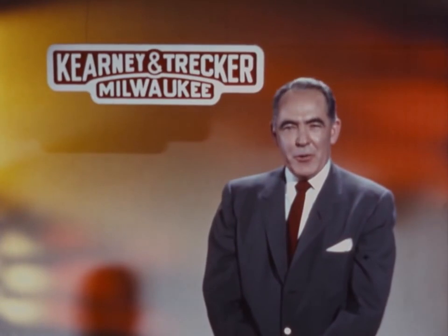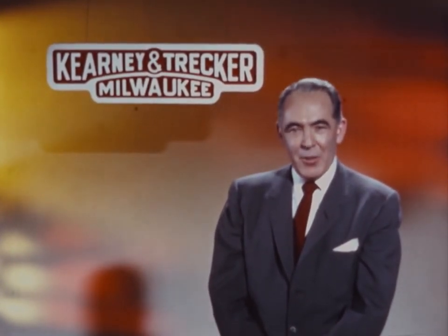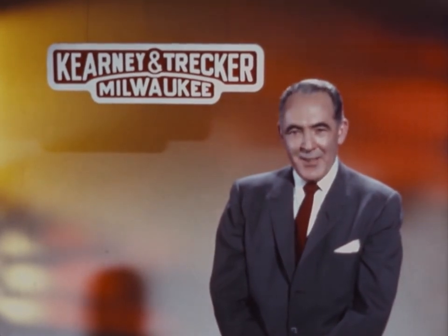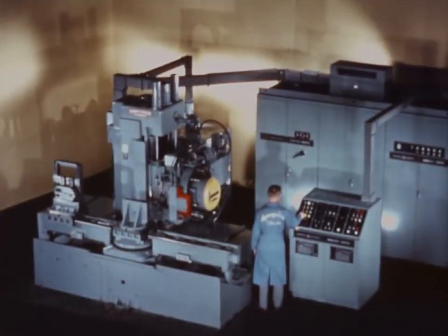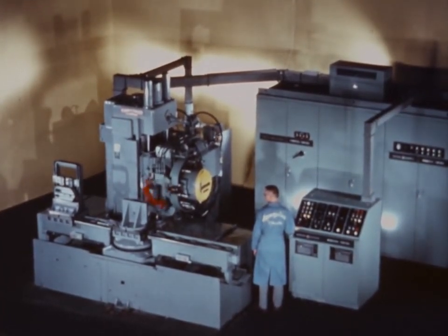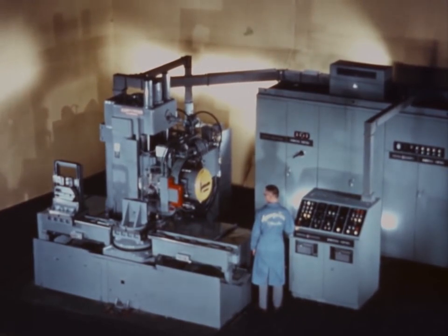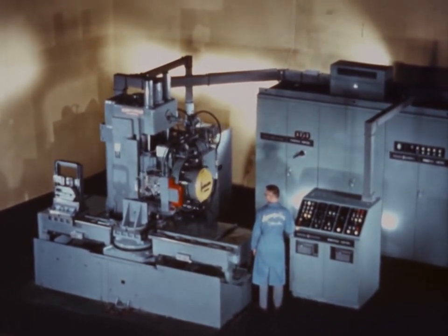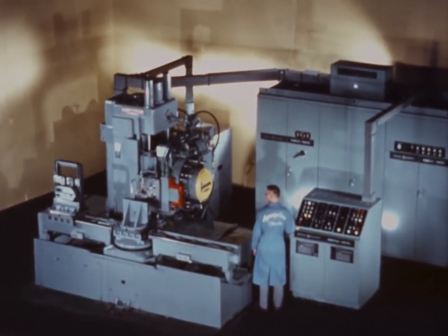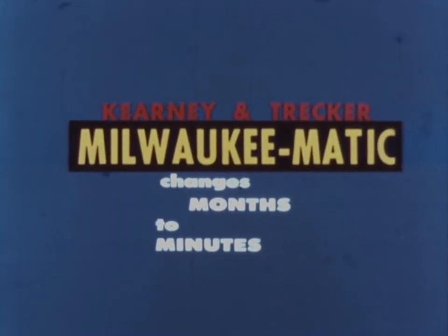For years, your industry has relied upon machine tool builders to provide improved metal removal techniques. With Kearney and Trecker Milwaukee Matic, the technique of the future is here, now. Milwaukee Matic is bringing the benefits of tape-controlled automatic machining to ever increasing areas in the metalworking industry. Through automation of job work, hundreds of companies are gaining significant advantages over their competition. The Milwaukee Matic method of manufacturing is changing their production months into minutes.